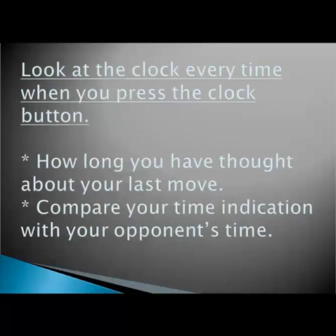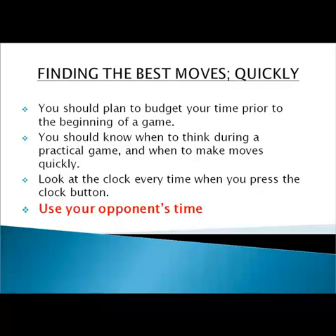Also, I would like to recommend that you use your opponent's thinking time. This seems obvious, but a lot of chess players still walk around while their opponents are thinking. If you use all of these recommendations in your practice, you will never be in time trouble.